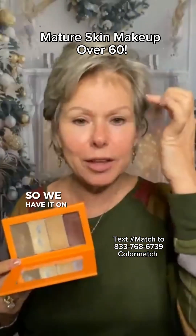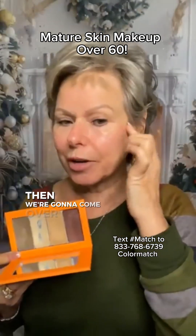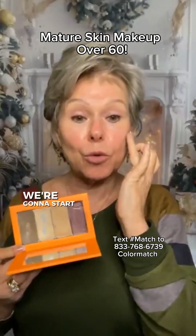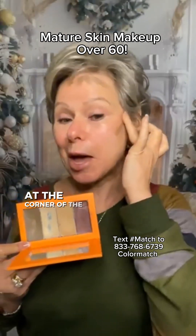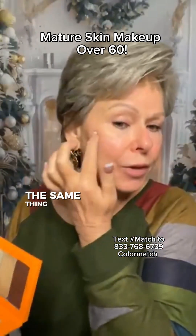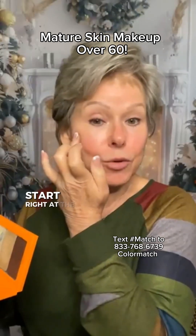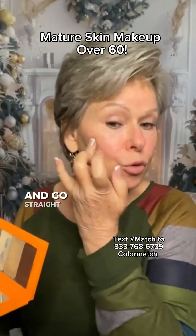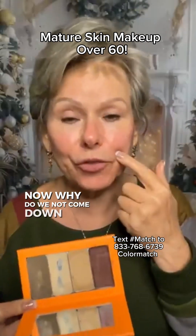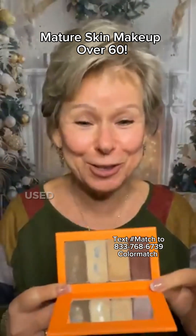We have the contour on the forehead right up close to the hairline. Then we're going to feel for the roundness of the cheekbone — start right at the corner of the eye and go up towards the ear. Same thing on the other side: feel for the roundness of that cheekbone, start right at the corner of the eye and go straight up towards the ear. Why do we not come down further like we used to? Because we're not as young as we used to be.